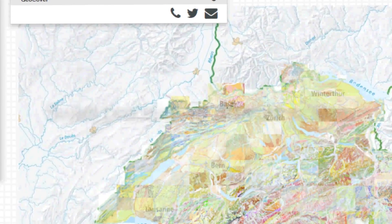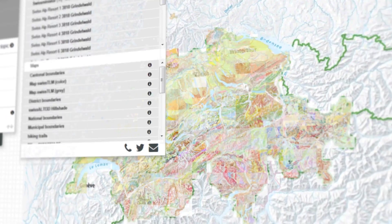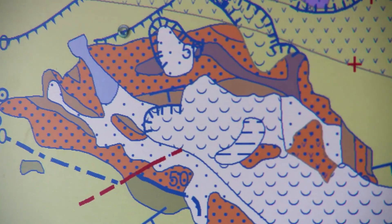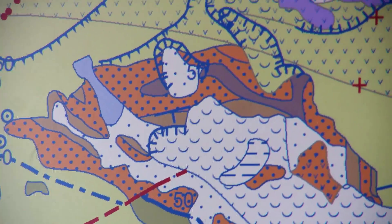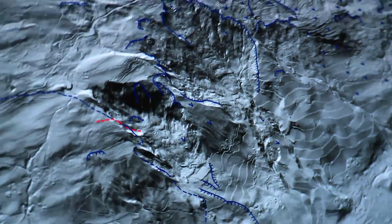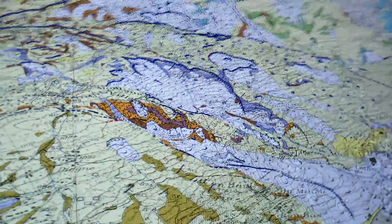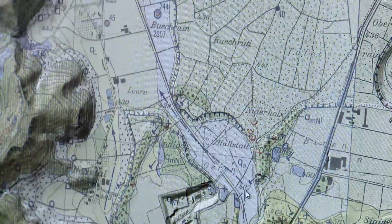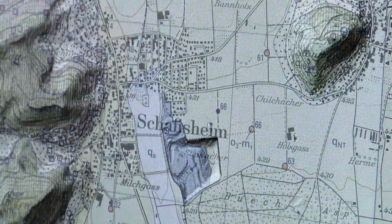In the sustainable use, planning and design of our environment, geological knowledge plays an essential role. 1 to 25,000 scale geological maps provide the data needed for natural hazard prevention, land use planning, construction engineering and location of groundwater and raw material at both surface and subsurface.